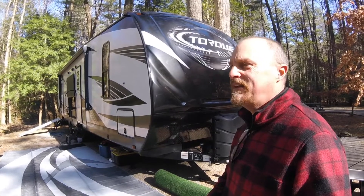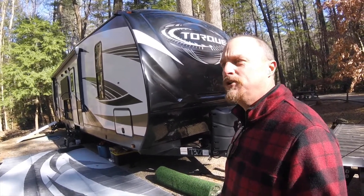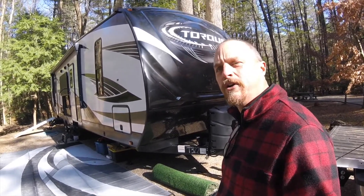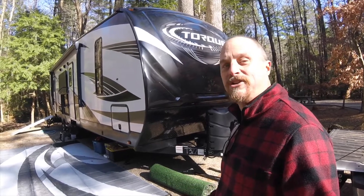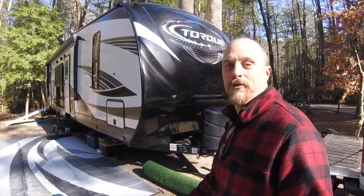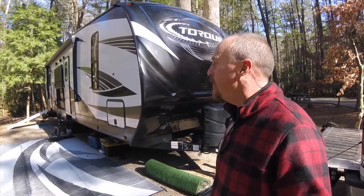We have loved this camper. Definitely some checkboxes didn't get checked, but for the most part it does everything we needed a camper to do for how we're going to use it. The other major thing is it got us on the road today and not down the road where we're still sitting at home not camping.